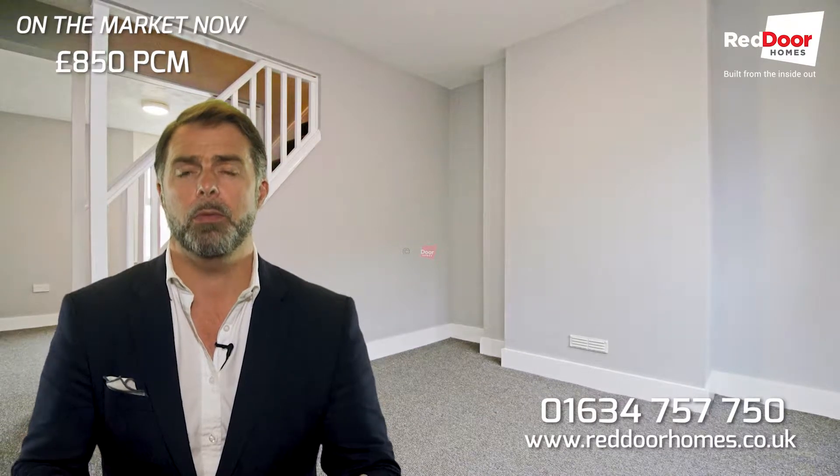Give us a call now and book in and be the first to see this newly refurbished house.